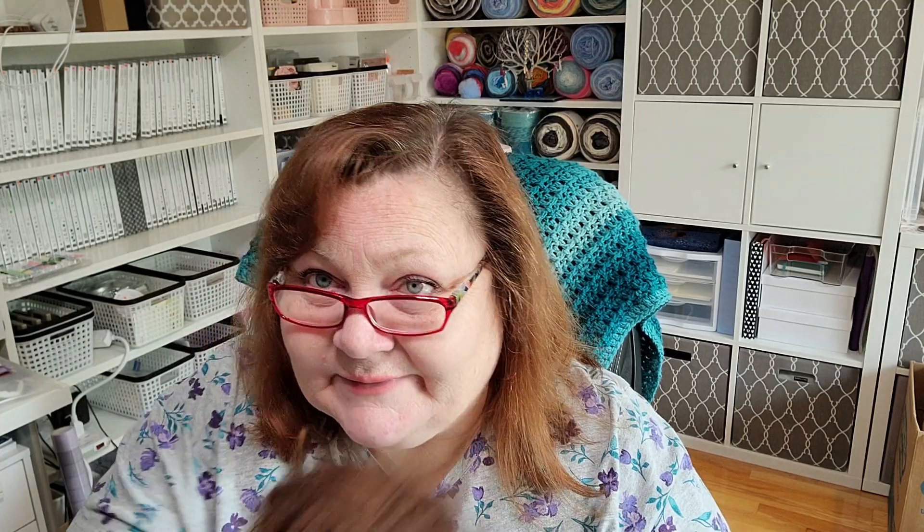It's a bulky weight 5, and there are 90 yards in one skein, so that can get expensive making a bigger project. But I have a little secret — I got it on clearance for three dollars! Three dollars!